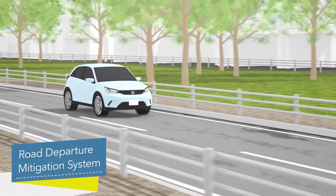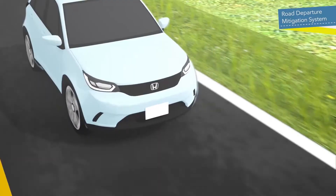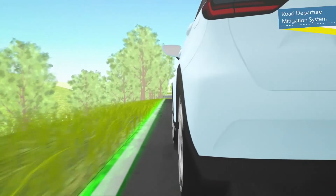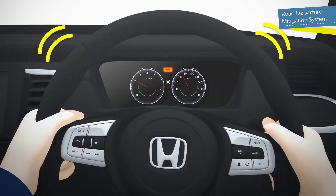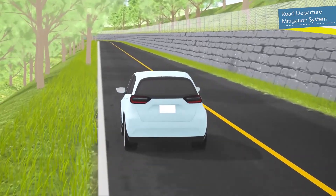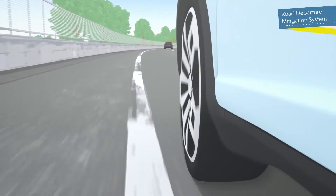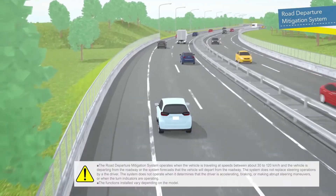The Road Departure Mitigation System detects lane boundaries and unpaved areas, and if the vehicle is likely to stray from a detected lane or the roadway, the system gives a visual warning on the display and vibrates the steering wheel. In addition, the system applies corrective steering input to bring the vehicle back in the lane. It offers advanced recognition performance for faded lane lines and provides assistance with steering back to the center of the lane as well.